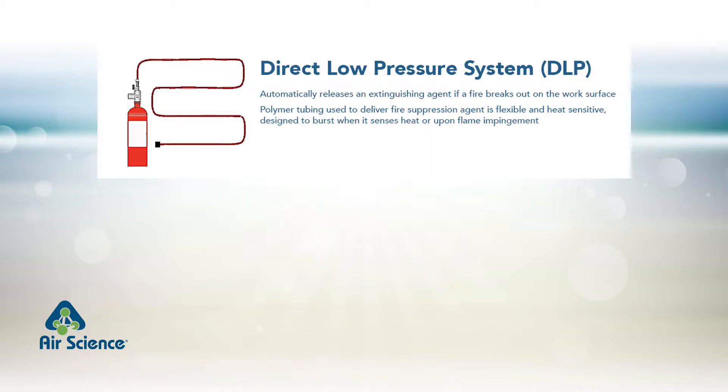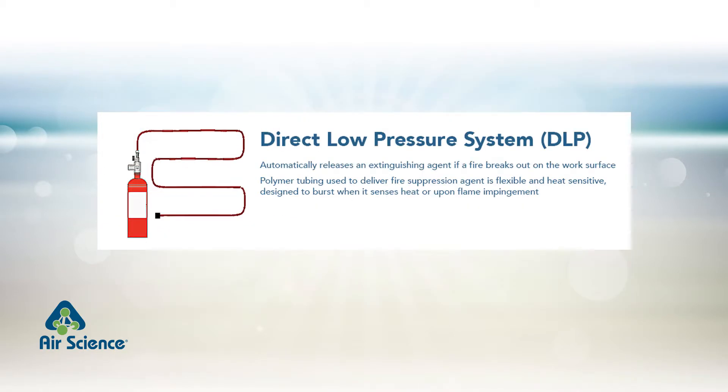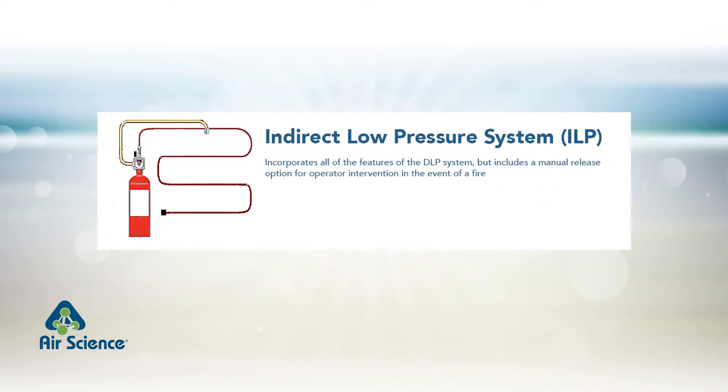AirScience ductless fume hoods offer either direct low pressure or indirect low pressure suppression solutions. In this video, we will demonstrate the automatic response of a direct low pressure fire suppression system, which uses polymer tubing to deliver fire suppression agent. An indirect low pressure system works the same way, but includes a manual release option for operator intervention in the event of a fire.